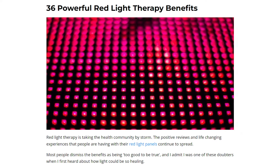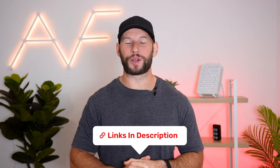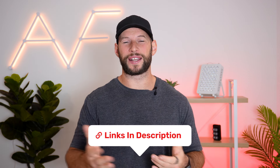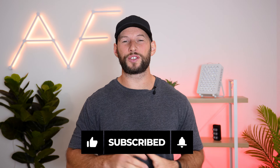If you want to take a truly deep dive into the science and the benefits of red light therapy, I have a blog article titled 'The 36 Benefits of Red Light Therapy Supported by Science.' I'll put a link to it below because that article goes into much more detail than I can cover in this video. And while you're down there, please hit the like and subscribe button — a lot of time and resources go into researching and producing these videos.